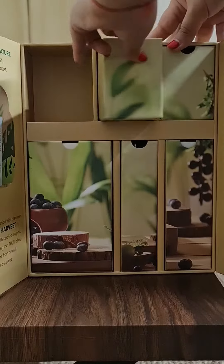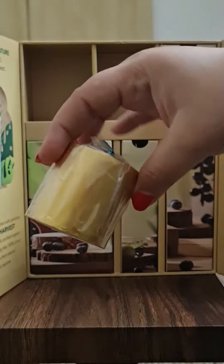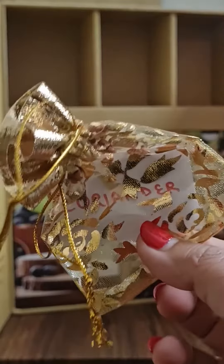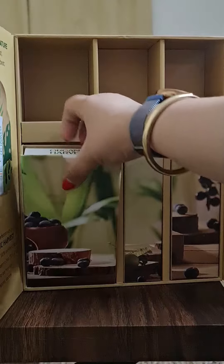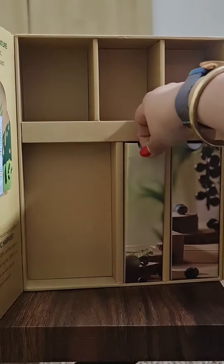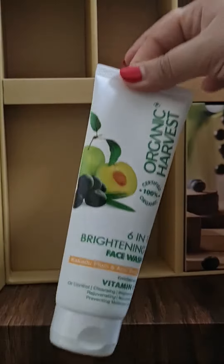Then we have this really beautiful gold candle — I really loved it. The third thing in here is coriander seeds, which is very impressive. The fourth is this facial kit. The fifth is this face wash, and the last product in here is a brightening serum.